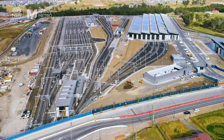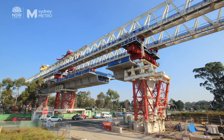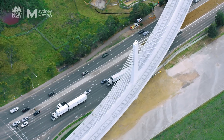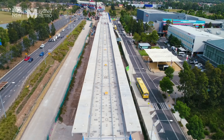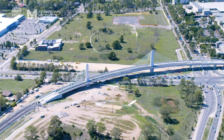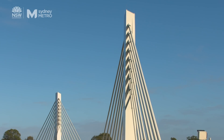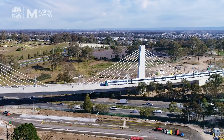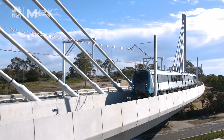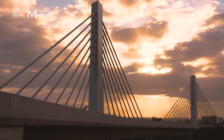Sydney's skyline is changing, and in the booming North West a new landmark has taken shape. With planning and major construction now over, a unique vision has been realised. This is the inside story of a modern engineering marvel — the first bridge of its kind in Australia, from drawing board to reality.